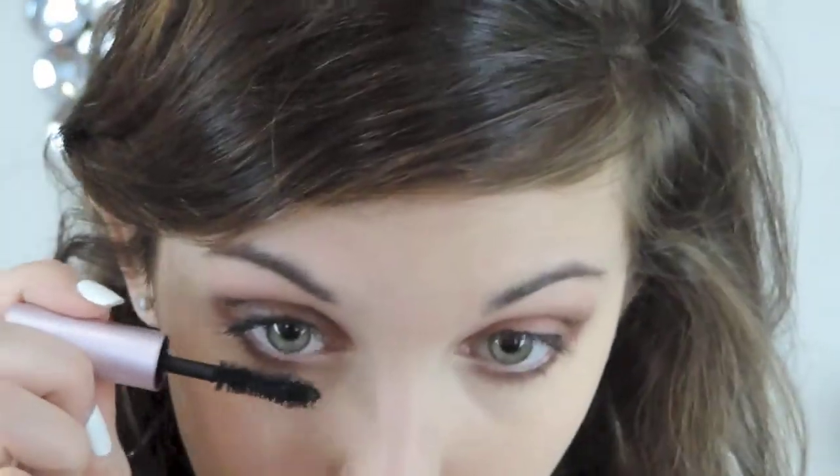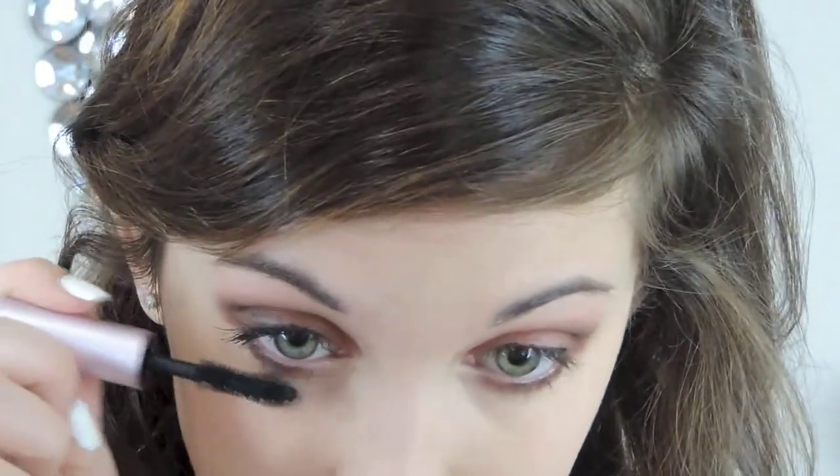Of course we can't forget mascara. I'm using the Too Faced Better Than Sex Mascara and I'm just going to apply a couple of coats. If you wanted to apply false lashes, at this point you could — that's going to enhance the look even more. But since I'm not a big fan of fake eyelashes I'm just not going to apply them. Normally I would only wear those unless I was going to an event.